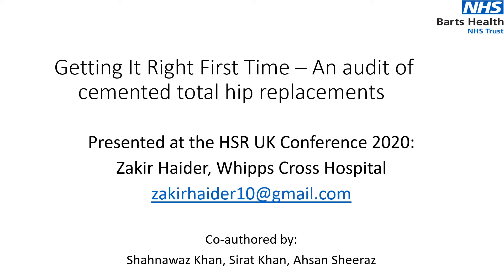Good morning everybody. My name is Zakir Hayder and today I'm presenting results from our project called 'Getting It Right First Time': an audit of cemented total hip replacement. This is being presented at the HSR UK conference 2020.